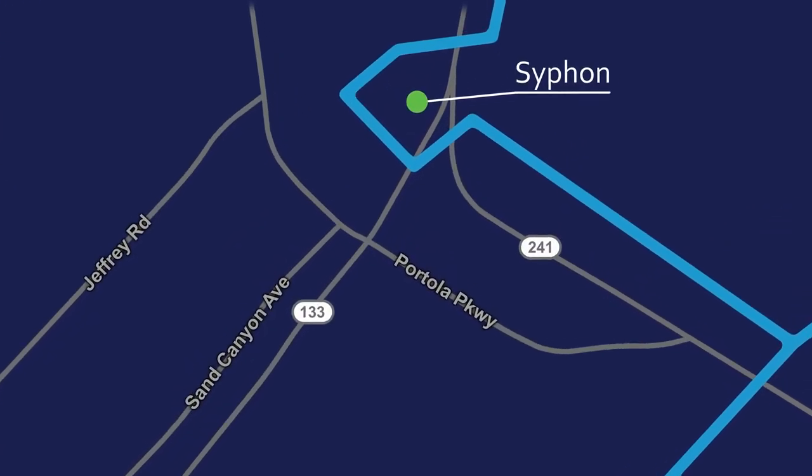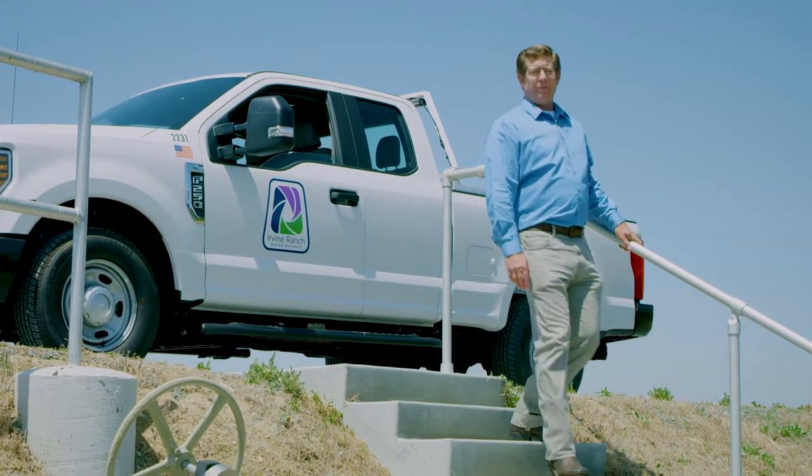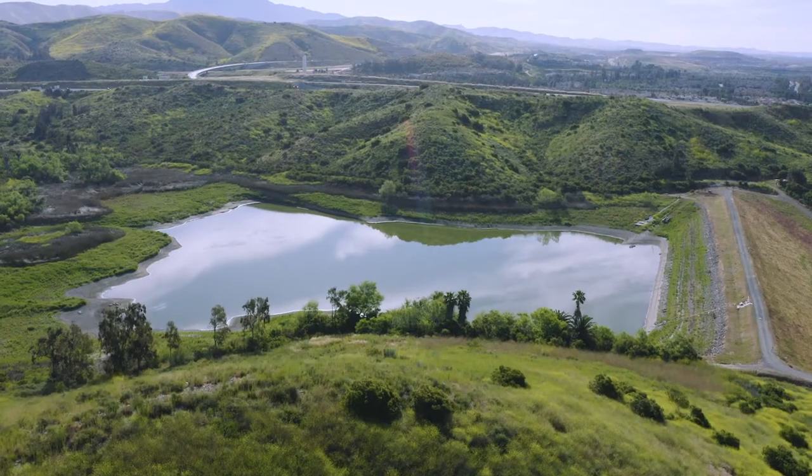That's why we're proposing the Siphon Reservoir Improvement Project. It's an investment to expand the capacity of our Siphon Reservoir, so we'll be able to store more recycled water to keep our community green and self-sufficient.